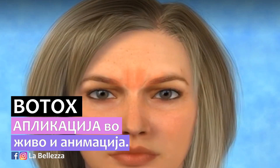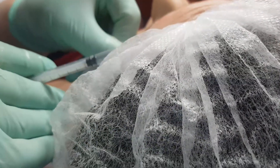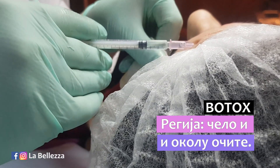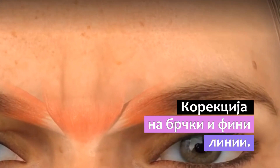Botulinum toxin type A injections are one of the most popular minimally invasive cosmetic procedures performed to treat facial lines and wrinkles, called frown lines, on the forehead. Botulinum toxin is produced by the bacterium Clostridium botulinum, which is normally responsible for causing the illness known as botulism.